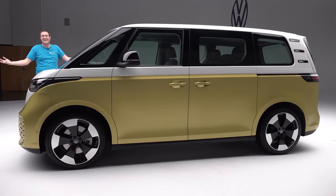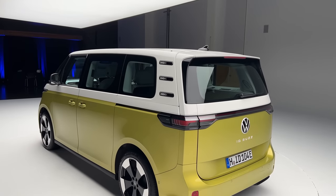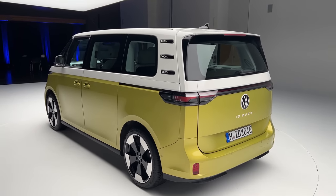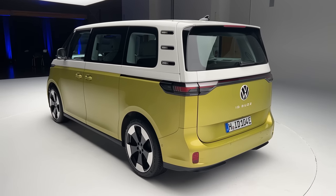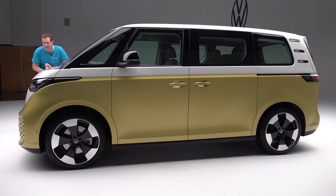This is the Volkswagen ID Buzz, a van from Volkswagen — and that's a big deal because the original Volkswagen bus is one of the most iconic cars of all time. Now it's back, modernized and all-electric, and today I'm going to show you around it.